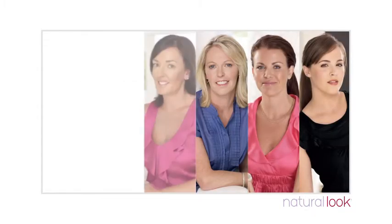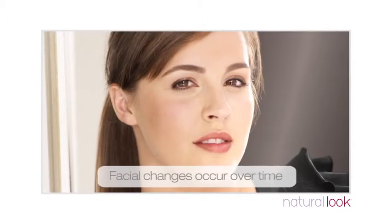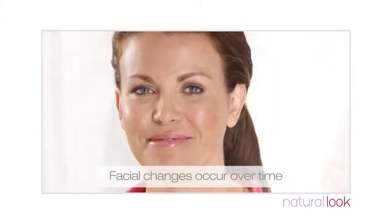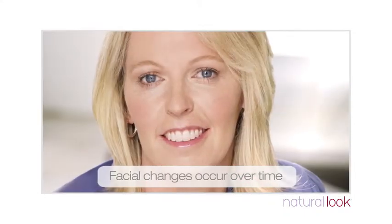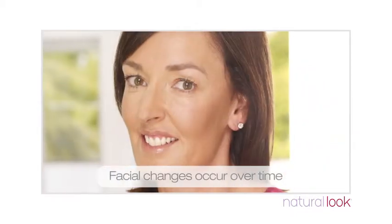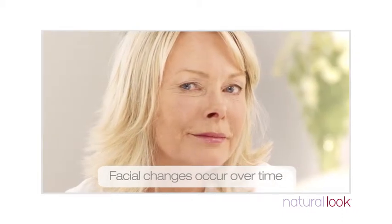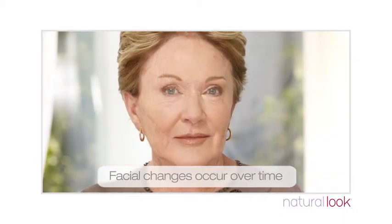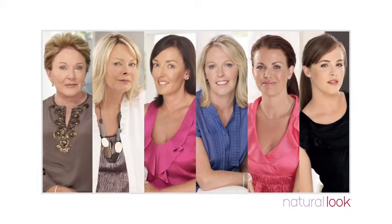Facial appearance changes occur over time. We all know it's a natural process, but what causes these changes that we see? Why do some people age well and look years younger than they actually are? And how can we look fresh and glowing whether we're 30 or 60? It's no surprise that balance and symmetry in the face are the basis of attractiveness. We just want to look the best we possibly can for as long as we can.